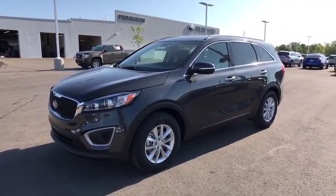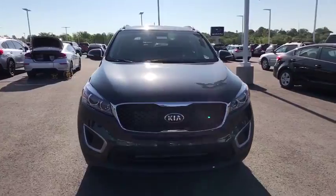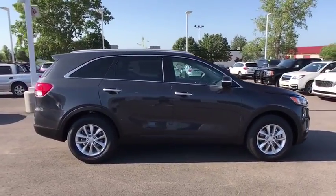2018 Kia Sorento. The Kia Sorento is a comfortable riding, powerful compact SUV loaded with impressive standard features. Take one look at its stylish, sleek design and you'll want to cross over to a Sorento.